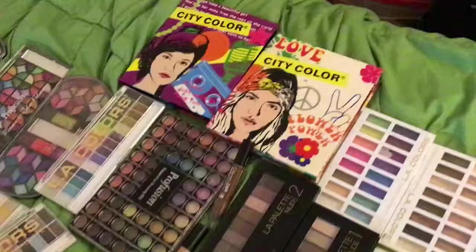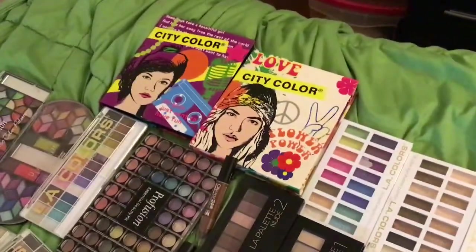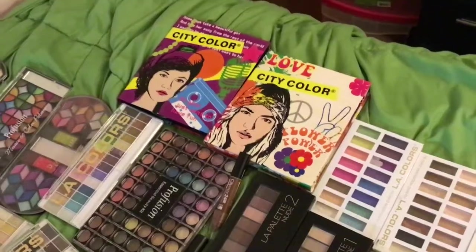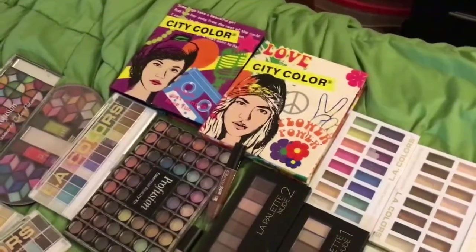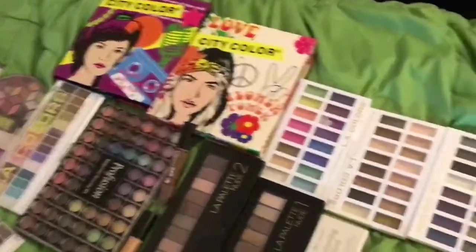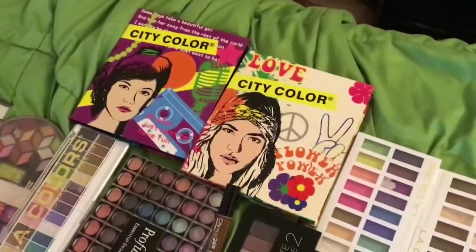I'll do a Miss A collection because I have a lot of Miss A makeup. But right now, this is my City Color.